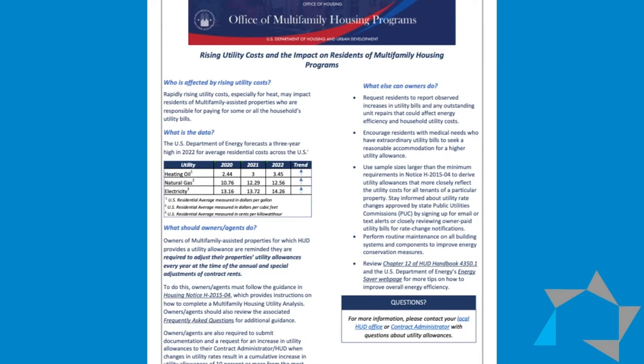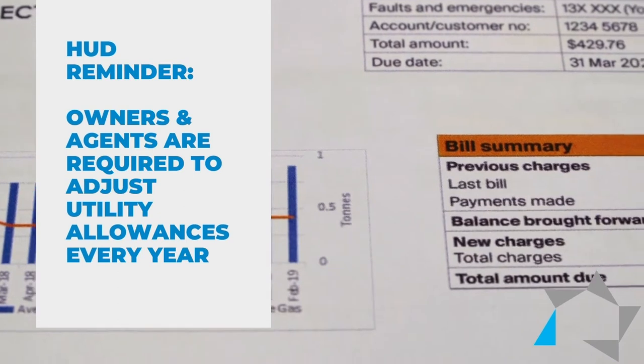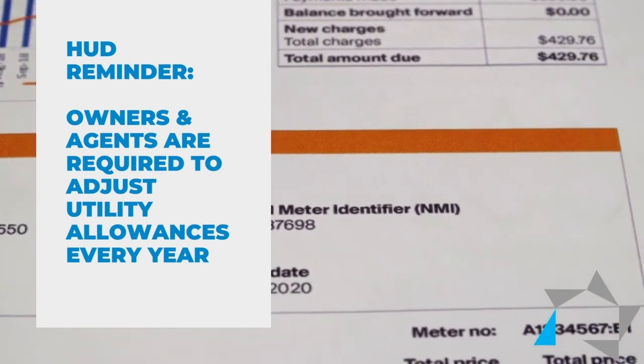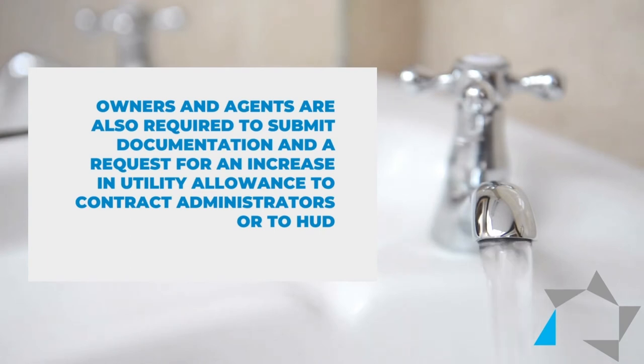Owners of multifamily assisted properties for which HUD provides a utility allowance are reminded that they are required to adjust their property's utility allowance every year at the time of the annual and special adjustments of contract rents. Owners and agents are also required to submit documentation and a request for an increase in utility allowance to their contract administrators or to HUD.